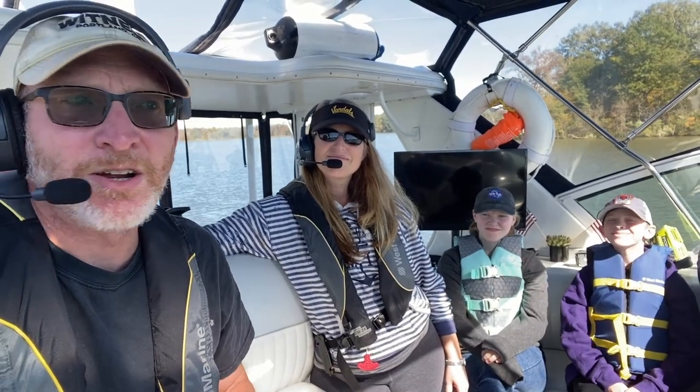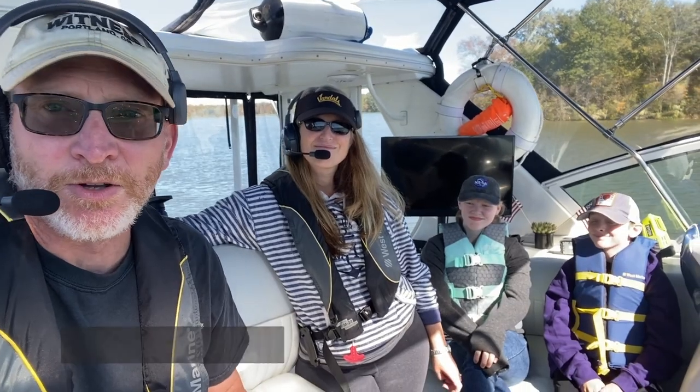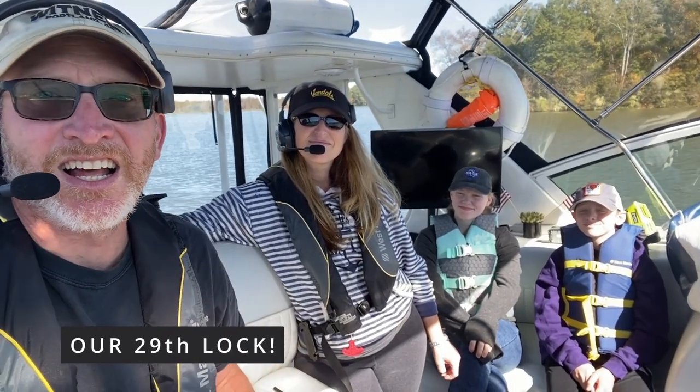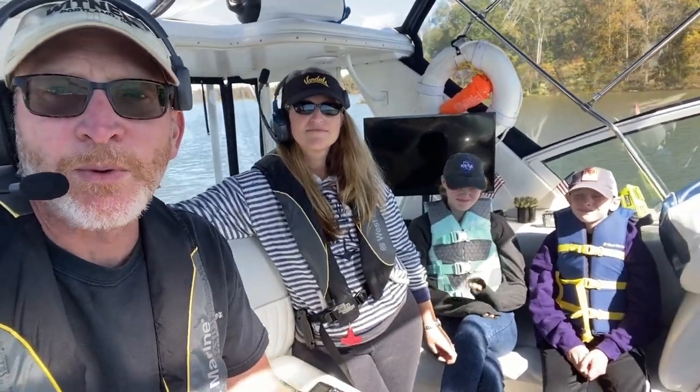Hi guys, On Fire Family here. We are on about our two dozen locks of the Great Loop. We're finally starting to get this, and we had a lot of questions about it, so I think it's probably time to bring you along and show you how we get through a lock.